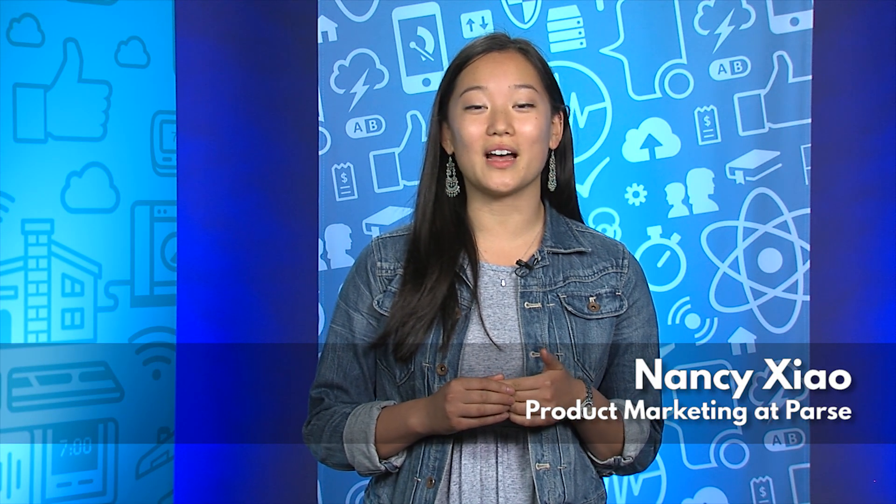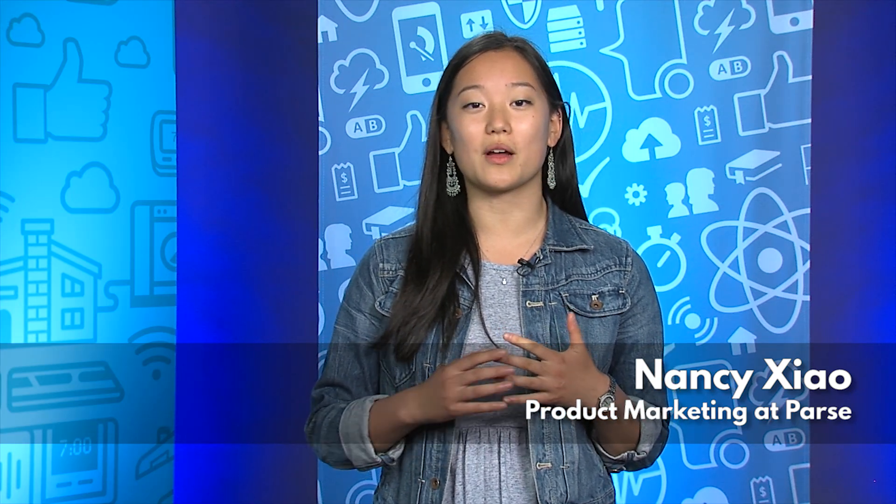You're watching the June edition of Ask Parse Anything. This month we take on your questions, your product feature requests, and so much more with our developer advocates Fosco, Eric, and Uri. Let's get right to it.